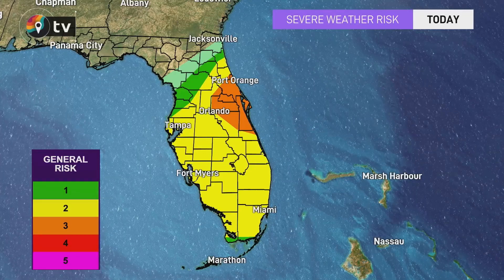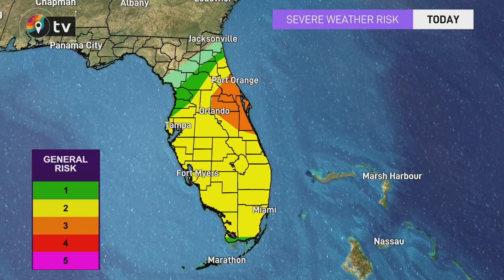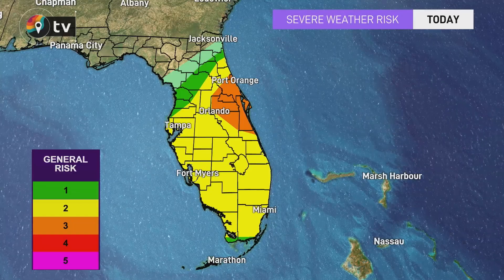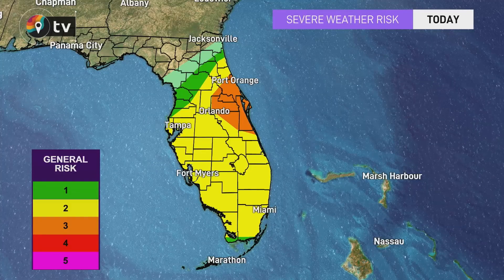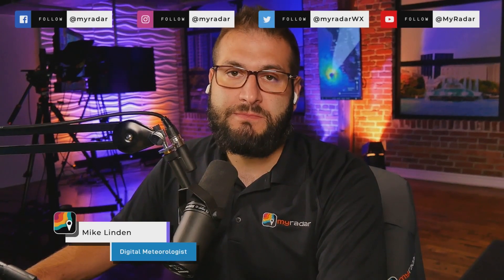We could be looking at upwards of 12 to near 15 inches of rain, some spots even locally higher than that. So you really need to watch out for the potential for flash flooding as this storm works its way northward. We will of course keep you updated on all things Hurricane Ian right here. Stay safe and stay dry — we'll see you back here soon.